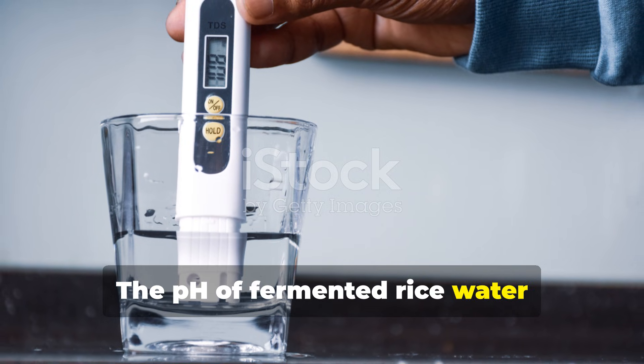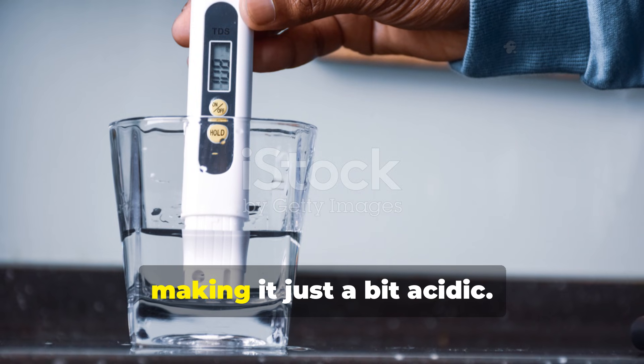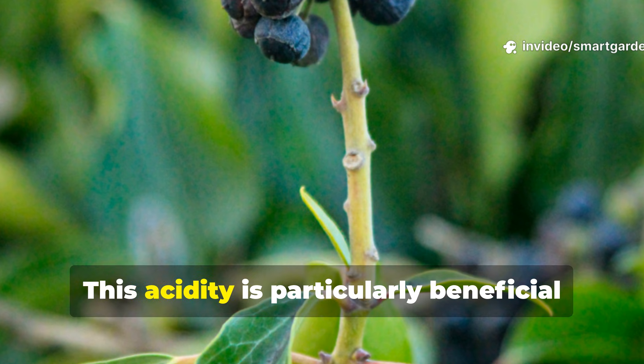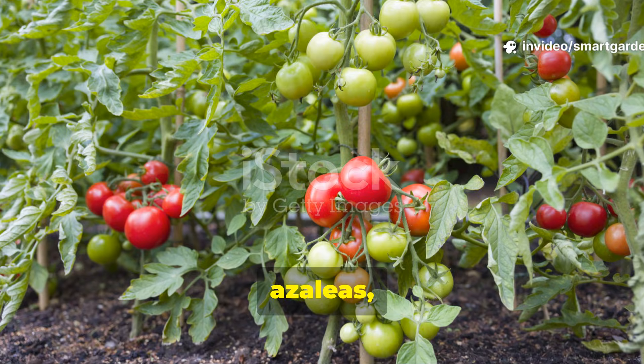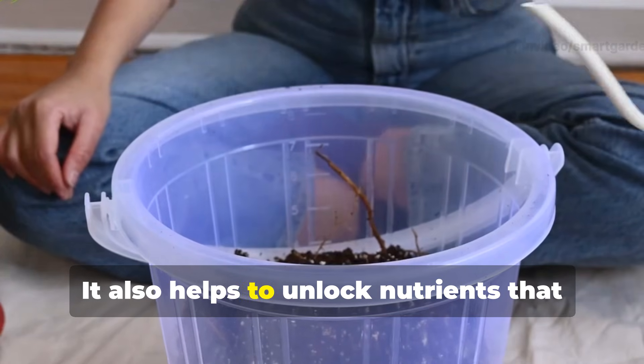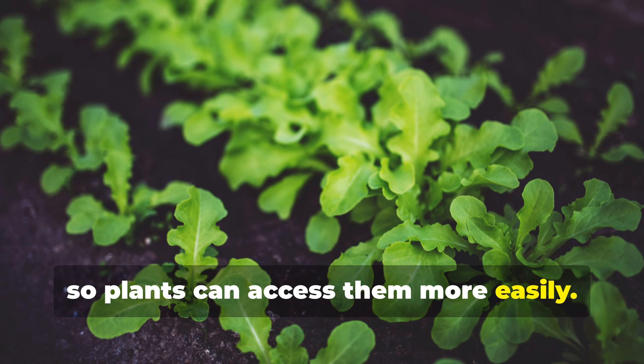The pH of fermented rice water typically drops to around 3.5 to 4.5, making it slightly acidic. This acidity is particularly beneficial for acid-loving plants like blueberries, azaleas, and tomatoes. It also helps to unlock nutrients that might be bound up in alkaline soils, so plants can access them more easily.